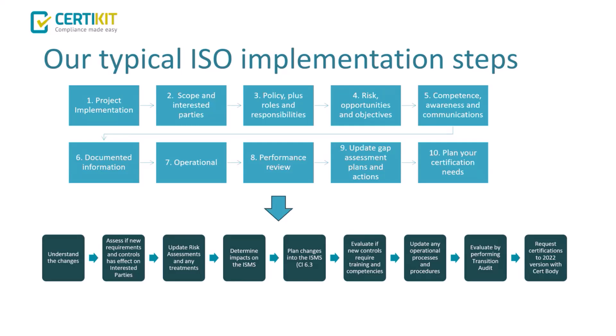Once risks are established, identify what new policies, procedures, and technical measures are needed, and what existing documents need updating. The new clause 6.3 on planned changes requires you to go through the ISMS change process — documenting all formally planned changes to ensure traceability on why changes are needed, what will change, and when implemented. This provides good evidence to your certification body that you've carefully thought through what those changes are and their impacts.